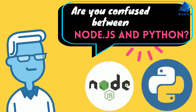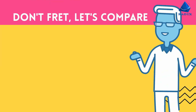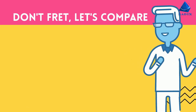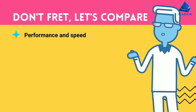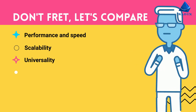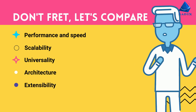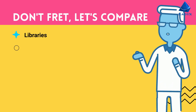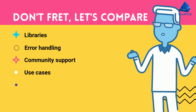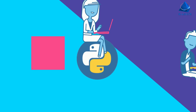Are you confused between Node.js and Python? Don't fret, let's compare. We will be looking at aspects such as performance and speed, scalability, universality, architecture, extensibility, libraries, error handling, community support, use cases, and big names. So let's begin.